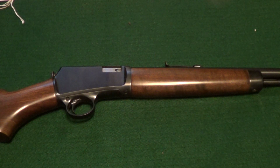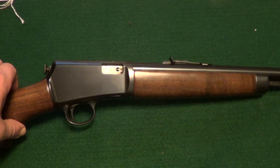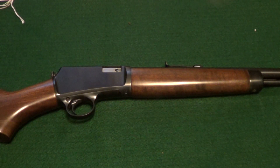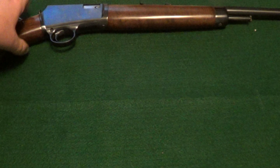Here's one of them right here — this is a Winchester Model 63, .22 long rifle, semi-automatic. Just one of the best shooting little .22 rifles I've ever had. And here is another gun that I shoot quite often.